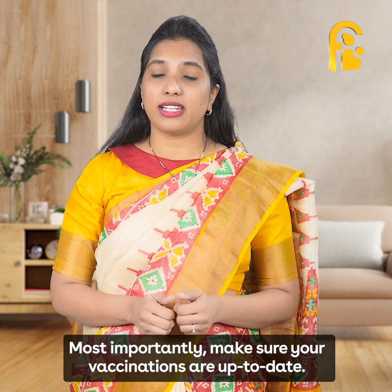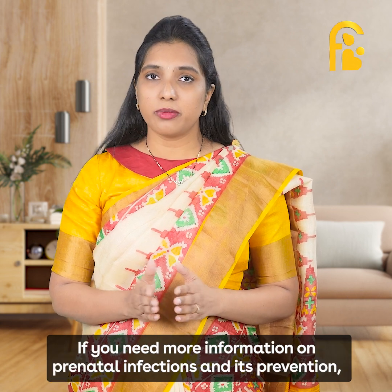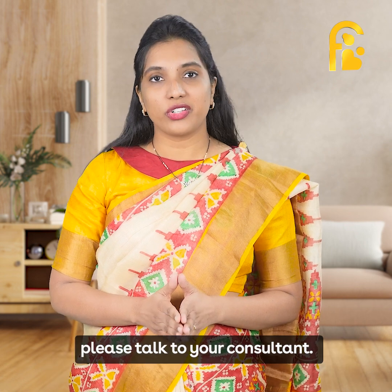And most importantly, make sure your vaccinations are up to date. If you need more information on prenatal infections and their prevention, please talk to your consultant.